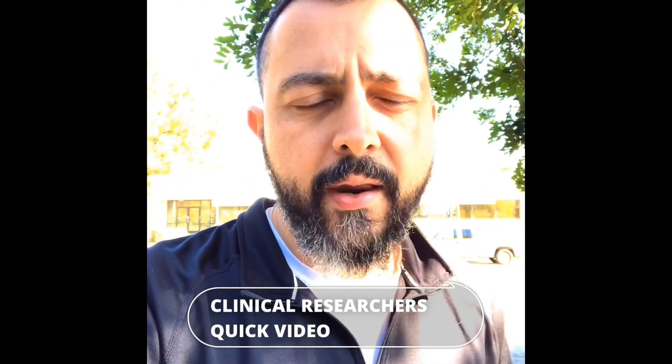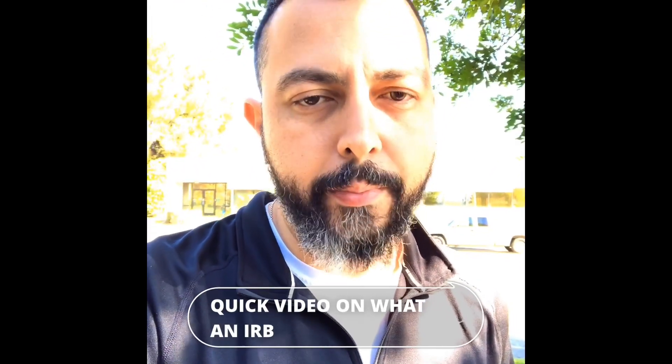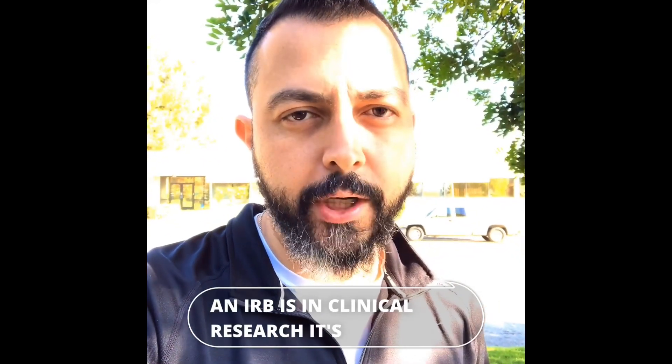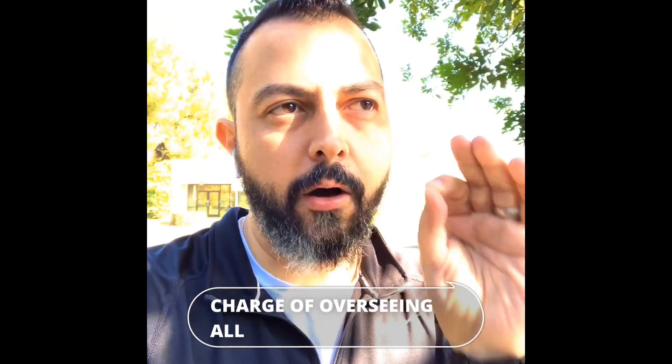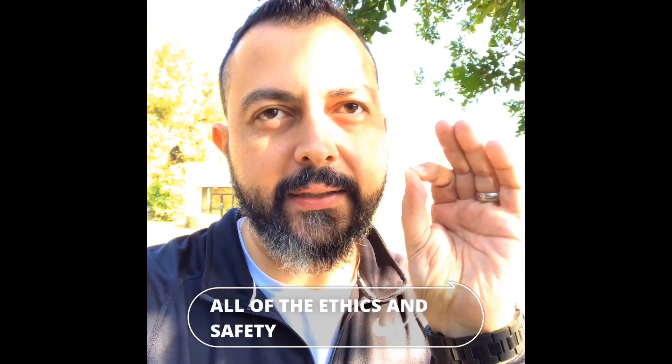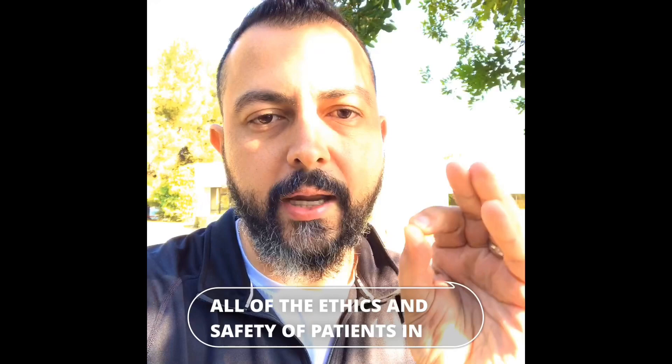Clinical researchers, here's a quick video on what an IRB is in clinical research. It's an institutional review board. They are in charge of overseeing all of the ethics and safety of patients in a clinical trial.